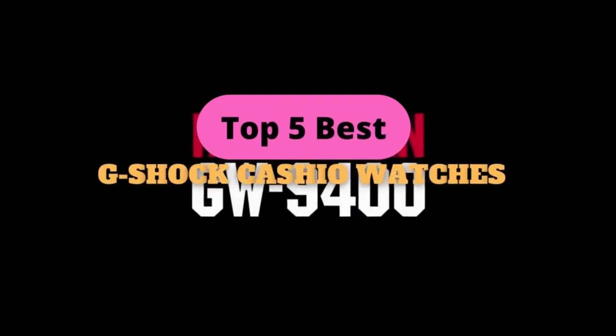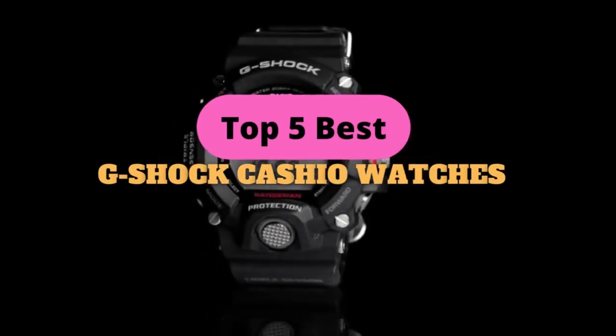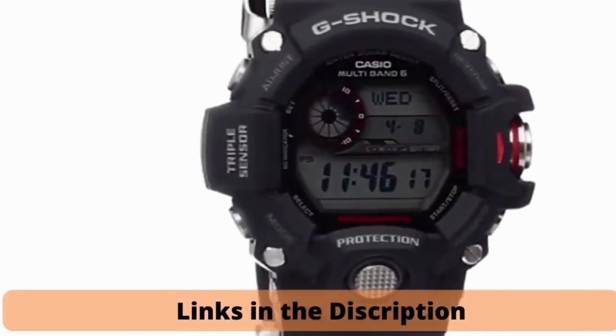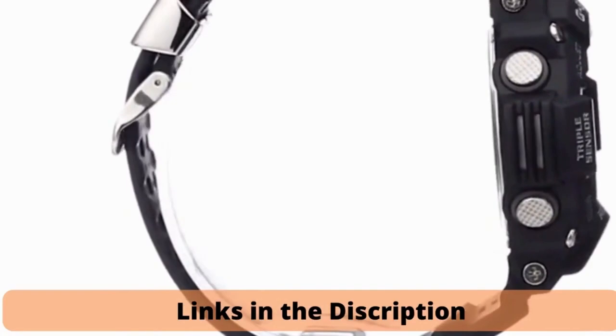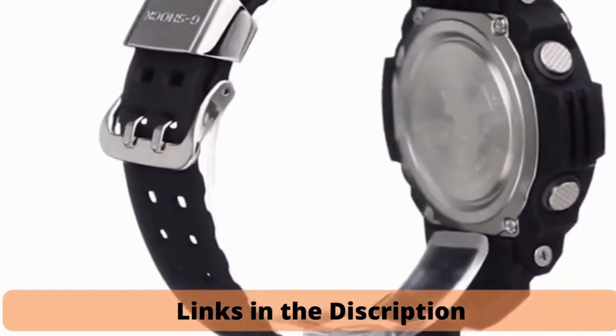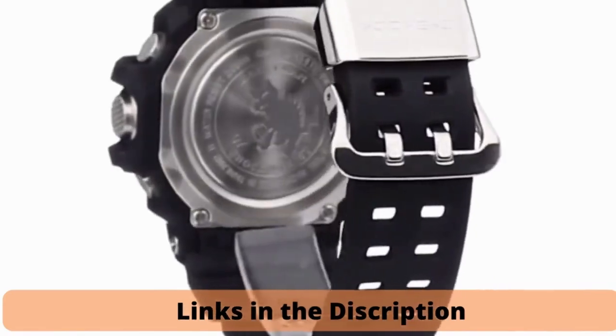Welcome to Topps Everyday everyone. Today we are looking at the top 5 Casio G-Shock watches in 2022. Researching thoroughly and precisely, I have put together the top 5 Casio G-Shock watches for this year. If you are interested in purchasing the items listed in this video, the links are in the description box down below.